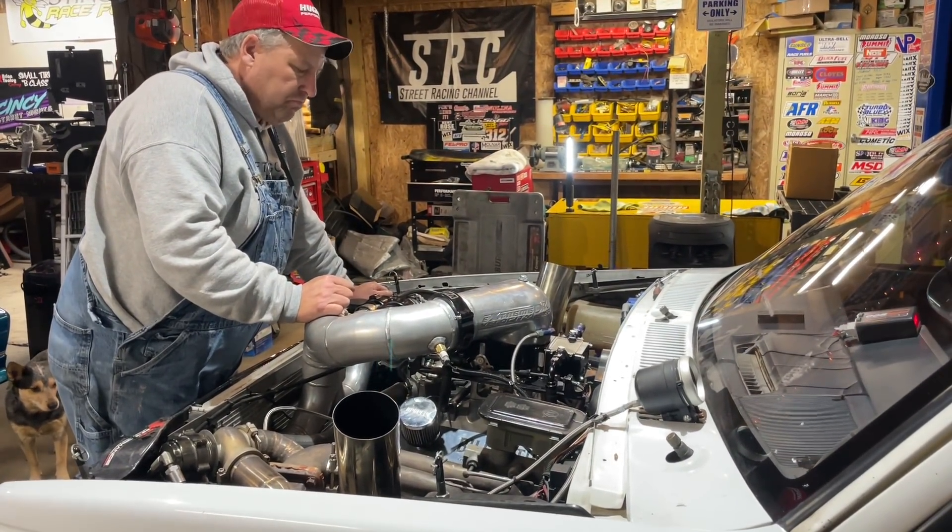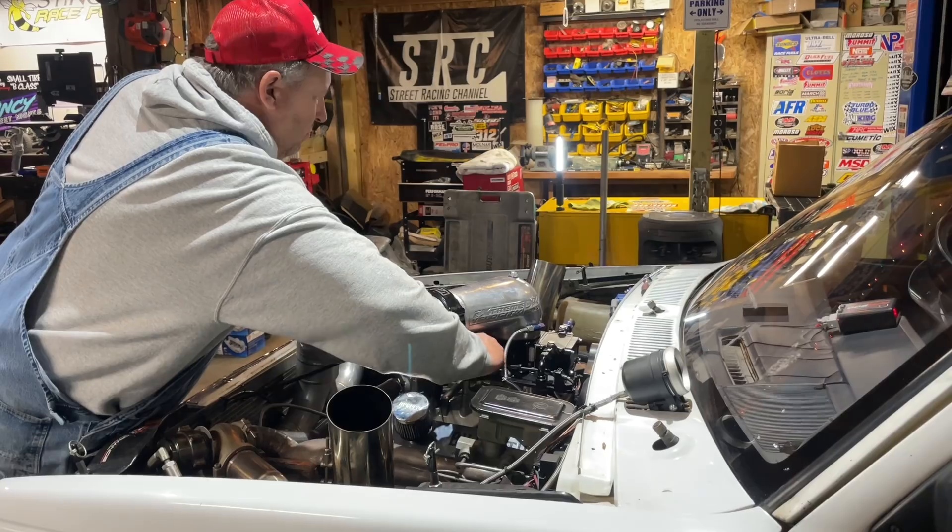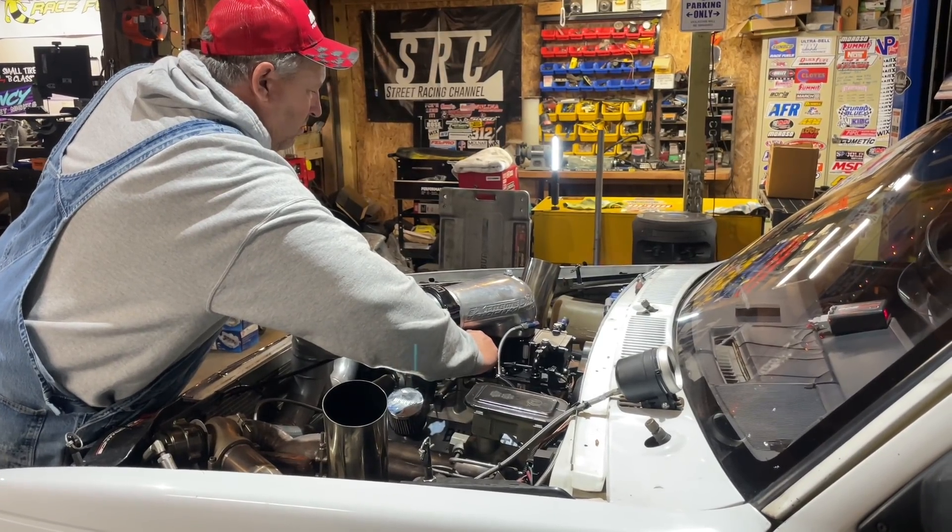As soon as the truck fired up, I could tell immediately it was much more crisp and the throttle response was much better.